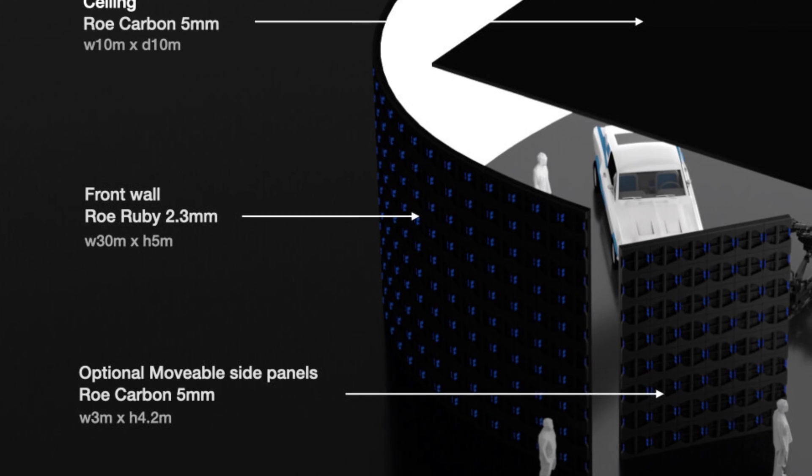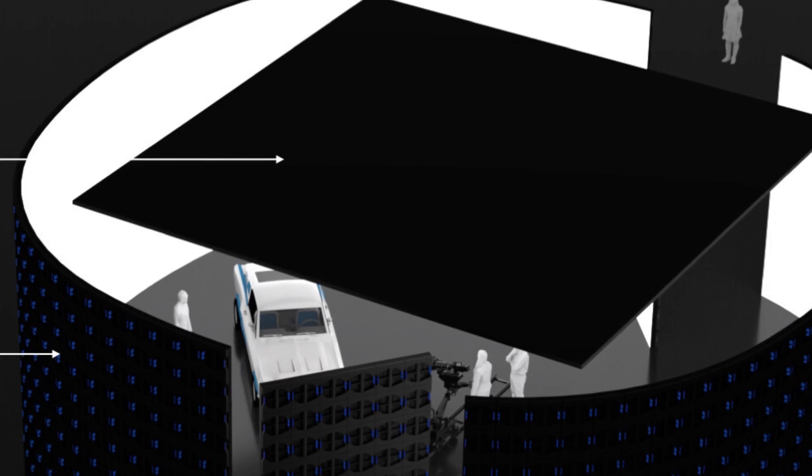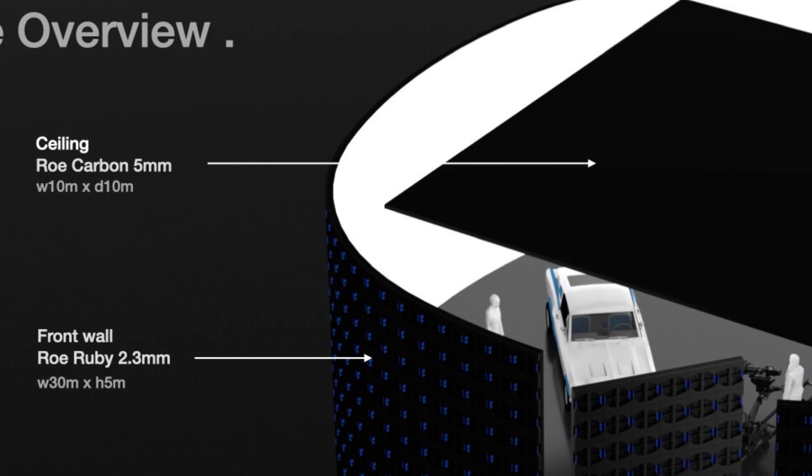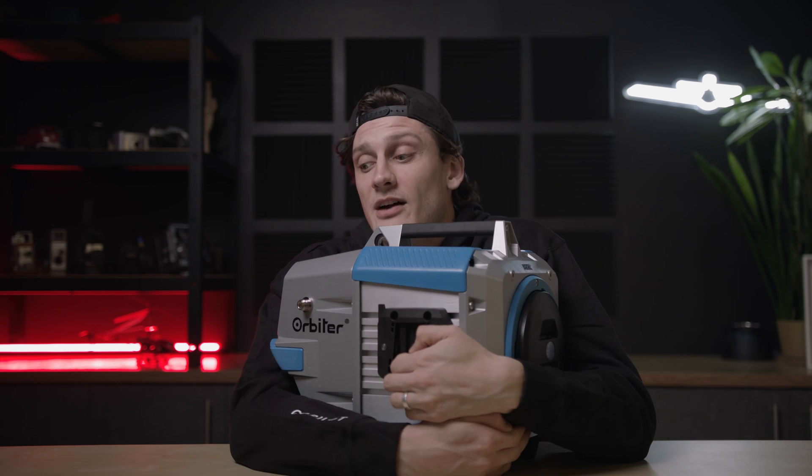We got the front wall — 30 meters by 5 meters. We got the back wall — 18 meters by 4.2 meters. And the LED ceiling — 10 meters by 10 meters. And if you're speaking feet and not meters, I can't help you. Let's talk lighting, and I mean, it's ARRI — this is one of the two things they're extremely good at. They've got 50 orbiters. 50. Not 15. 50 ARRI orbiters orbiting this stage. Not to mention, each of them are remotely adjustable to pan and tilt as you need. We love orbiters.